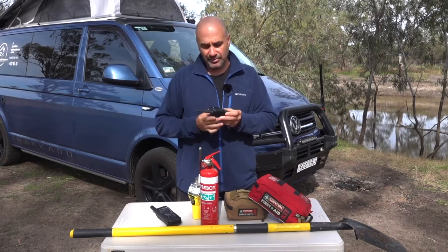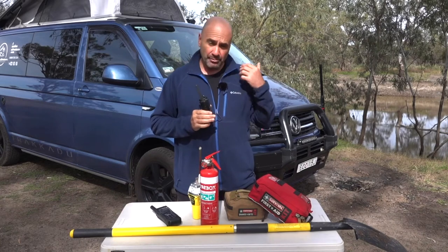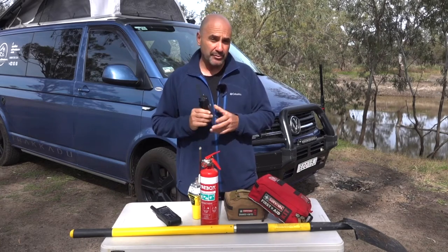Starting from the right here, we've got a UHF radio — a portable one. This is only a two-watt one and it complements the five-watt UHF radio we have in the vehicle.